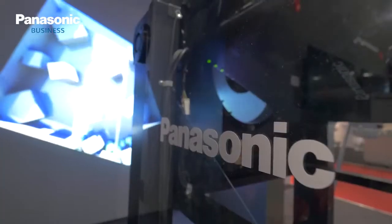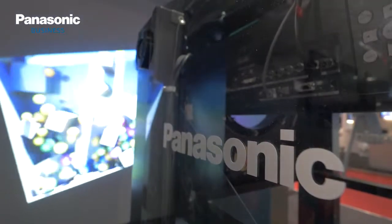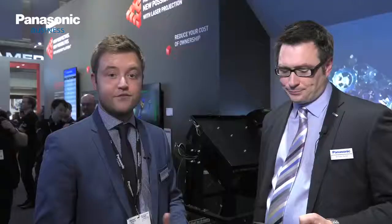Okay, and they've got Digital Link as well — that's a really popular thing in education, right? Yeah, you can build these projectors into an existing LAN AV infrastructure using our Digital Link technology. This is based on HDBaseT and it's equipped on both the RZ570 and the RZ970.